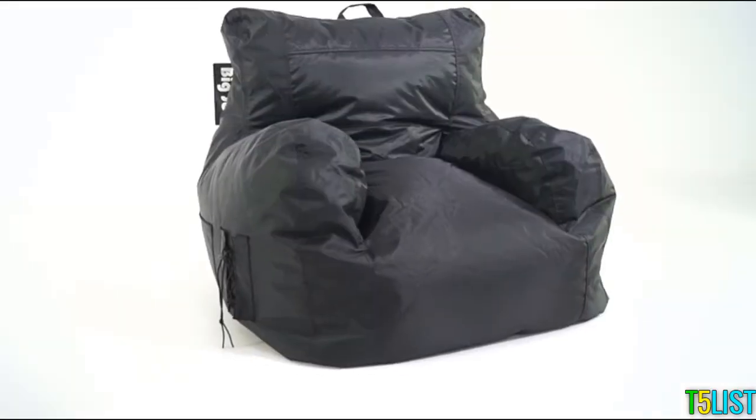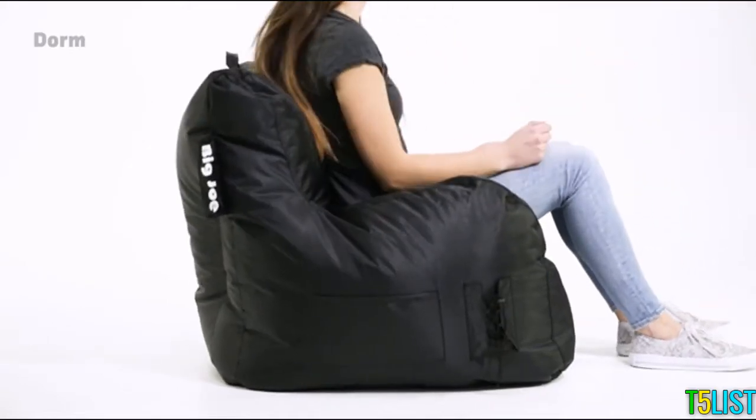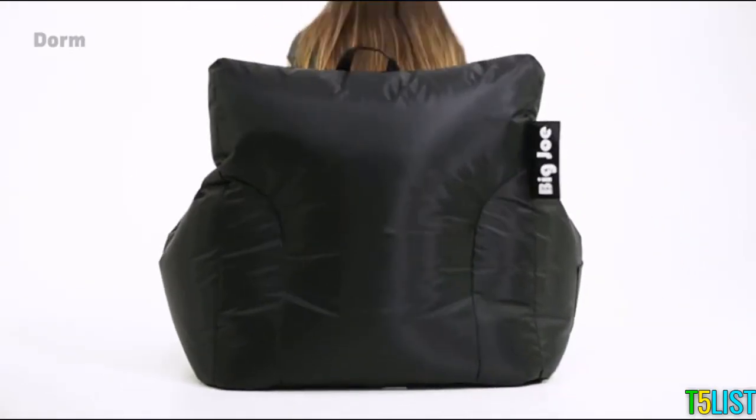This is The Door by Big Joe. Crafted with special compartments that create shape and form to your body.